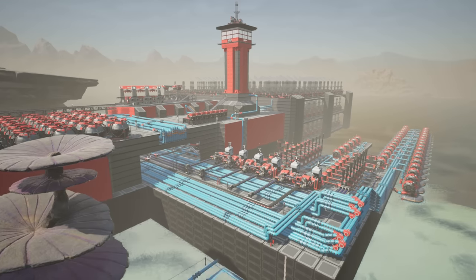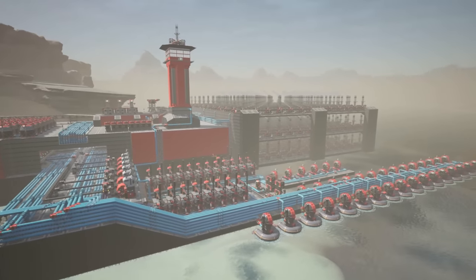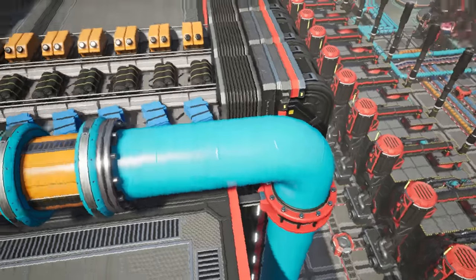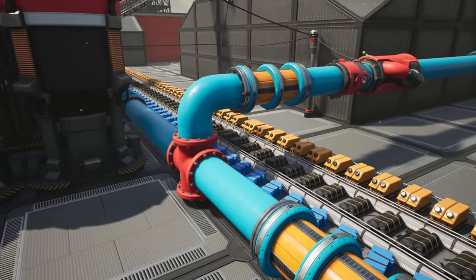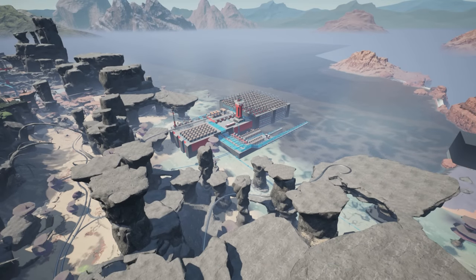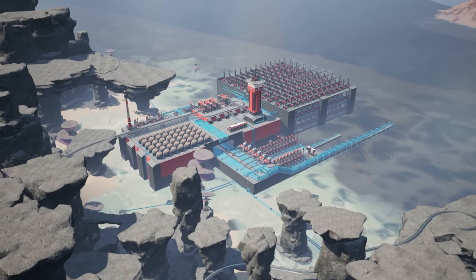We still gotta deal with our old fuel power plant, because it's still making the vast majority of our fuel, rubber, and plastic reserves, and we gotta cut our world off of this. Because this entire biome here is gonna get completely redone with Update 6, which is gonna be coming out very, very soon.